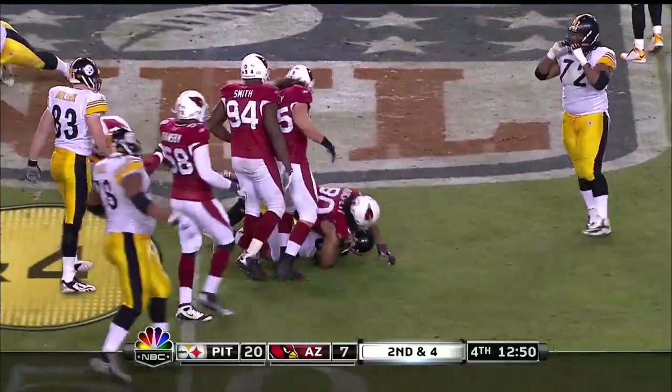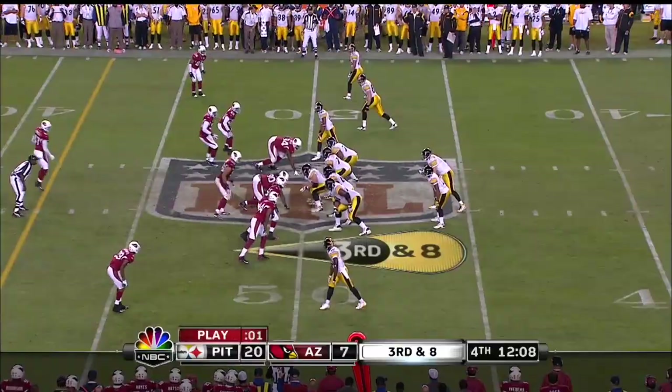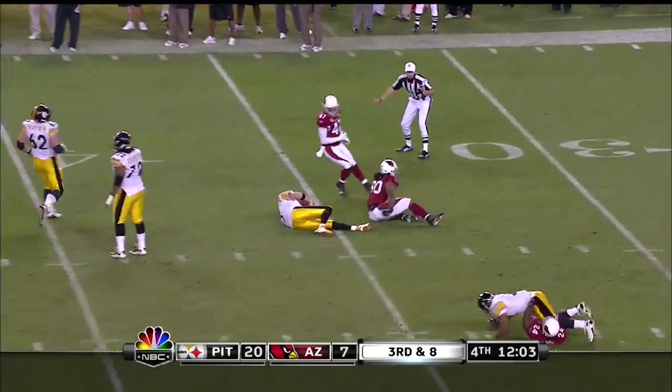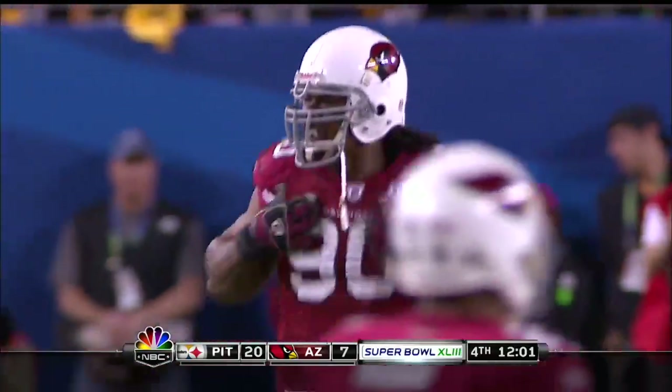That's a nice stop here — Darnell Dockett. Roethlisberger pressured out of the pocket, and finally they get to him at the 36. That's a big-time sack by Darnell Dockett.